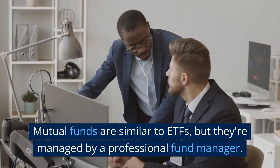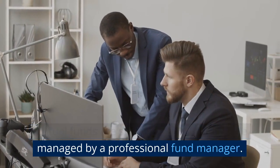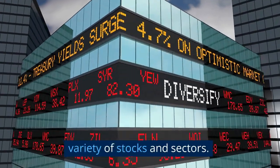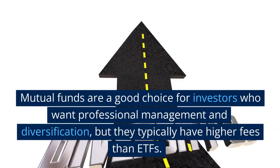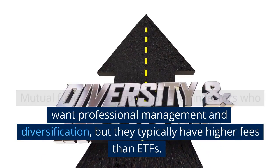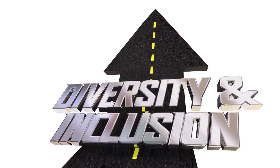Mutual funds are similar to ETFs, but they're managed by a professional fund manager. They're designed to provide diversification across a variety of stocks and sectors. Mutual funds are a good choice for investors who want professional management and diversification, but they typically have higher fees than ETFs.